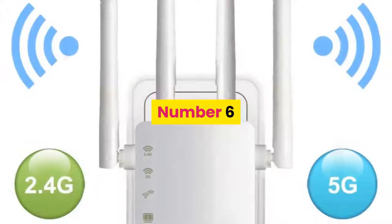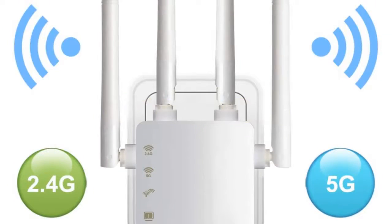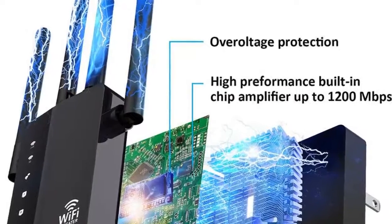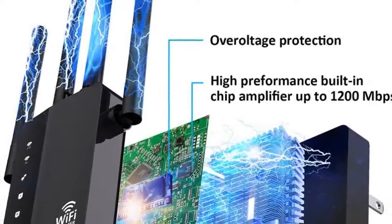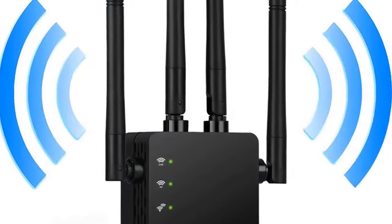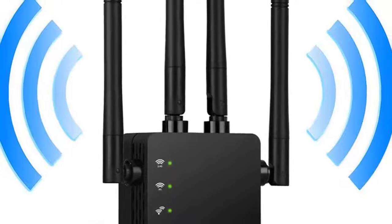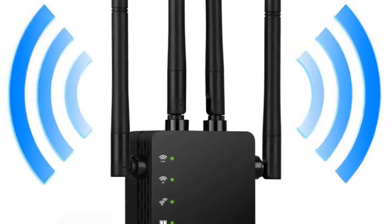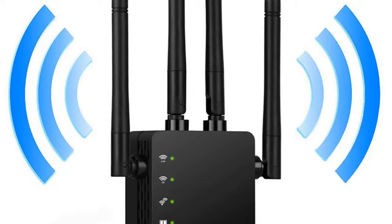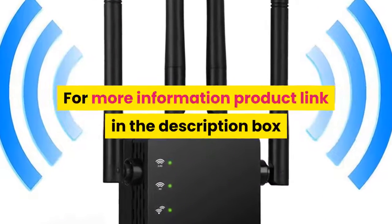Number six: brand Comfast. Type: wireless. No USB interfaces. Does not support WDS. Wireless standard 802.11ac. Frequency bands: 5 GHz and 2.4 GHz. Wireless security: WEP, WPA, WPA2, WPA mixed, WPS. Ports: 2x Ethernet. Product link in the description box.